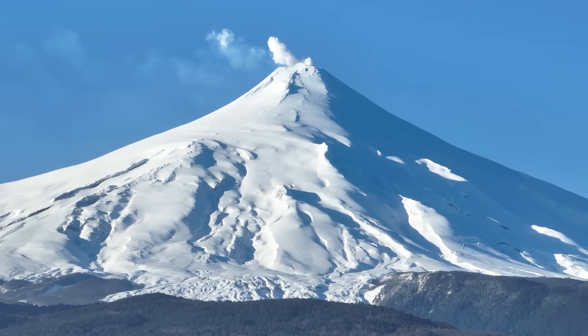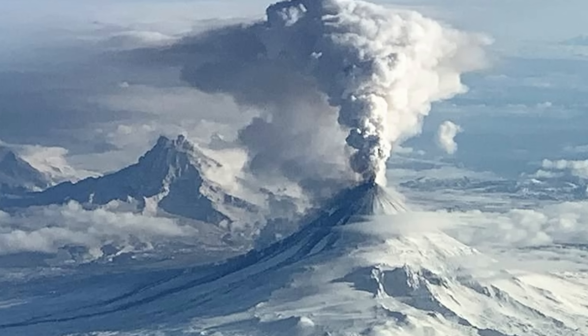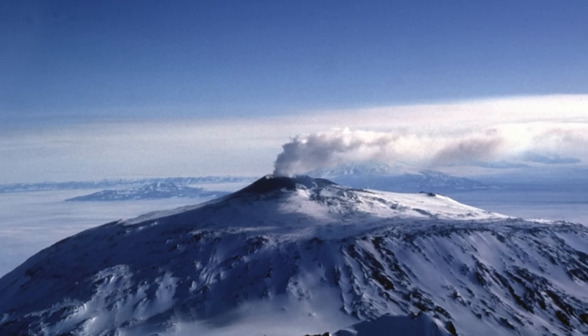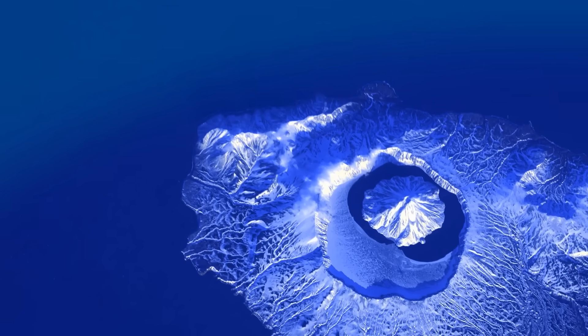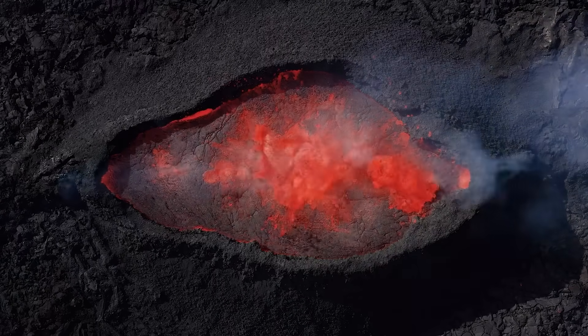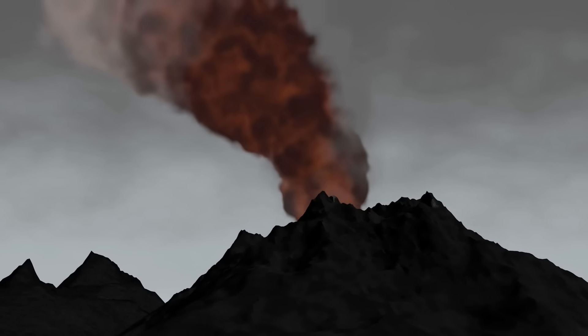Some researchers think eruptions might already be happening — not big lava-spewing explosions, but geothermal activity strong enough to melt ice from below. They've found areas where the ice is thinner than it should be, with strange plumes of heat rising from deep underground. Combine that with shifting ice and seismic activity, and it's hard to ignore. The idea that an entire volcanic system is quietly simmering beneath the South Pole — if one of these hidden giants wakes up, the effects could be felt far beyond Antarctica.